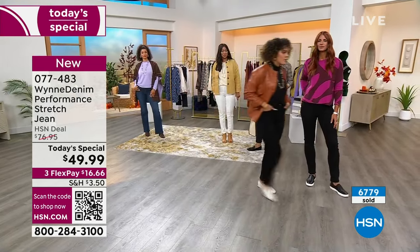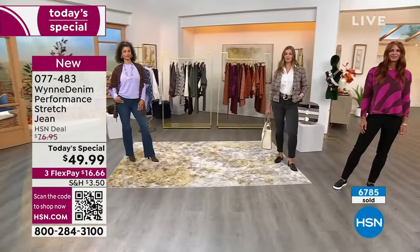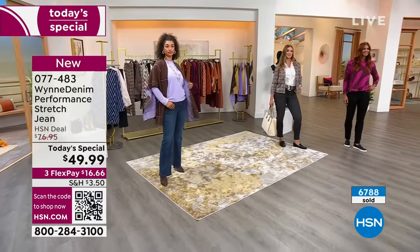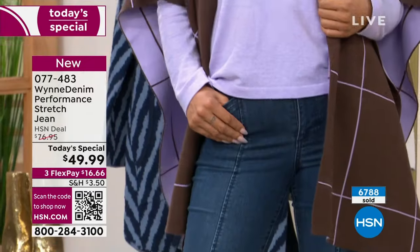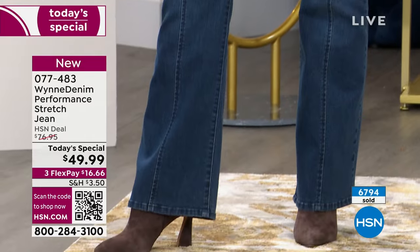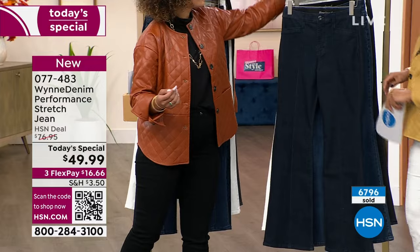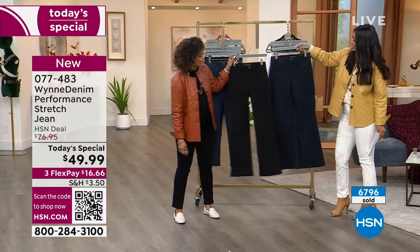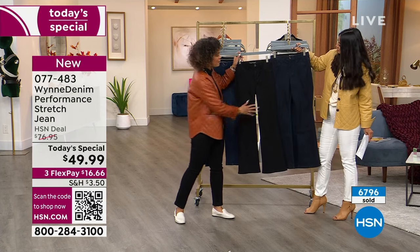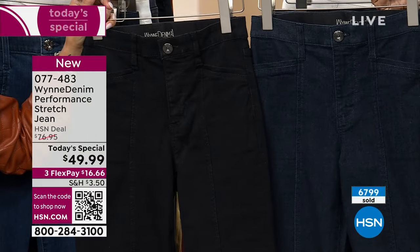Let's step over here and run through all the colors — we have 5 colors in total. You see saturated black, that washed black in the middle on Dagmara, and your mid-wash on Brooke. And here's the indigo — I want to put the black next to the indigo so you can see. It's a deep, rich indigo. Almost when you first look at it you're like, wait, is that black? But you put the saturated black next to it — beautiful. They really wear like dress pants, which is really, really great.